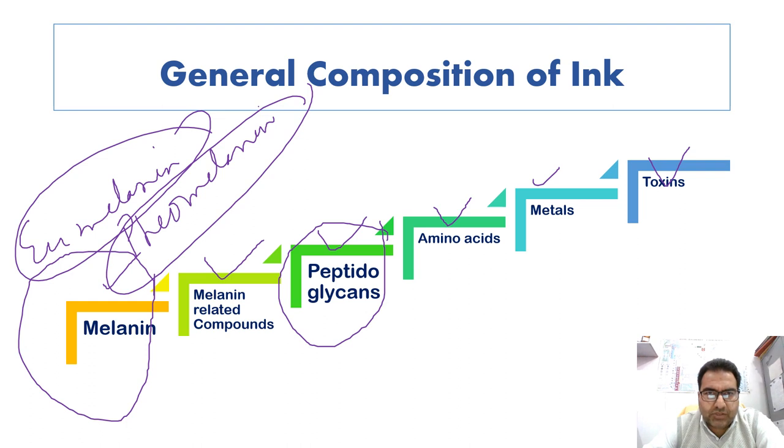Cephalopod ink is high in dissolved free amino acids. Derby showed that six species of cephalopods — including two squids (Doryteuthis/Loligo and Loliguncula), two octopuses (Octopus vulgaris and Octopus bimaculoides), and the cuttlefish Sepia officinalis — have millimolar levels of total dissolved free amino acids ranging from 0.5 to 132 millimoles, including taurine and tyrosine. Relatively high levels of metals such as cadmium, copper, and lead have also been found in cephalopod ink.